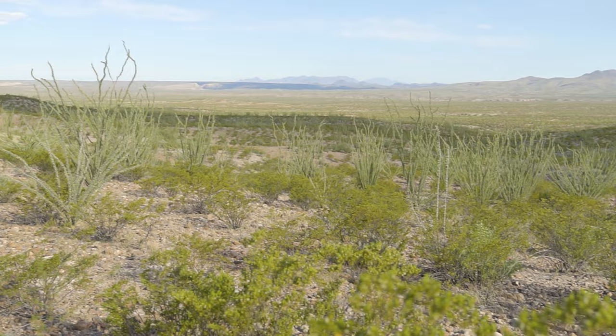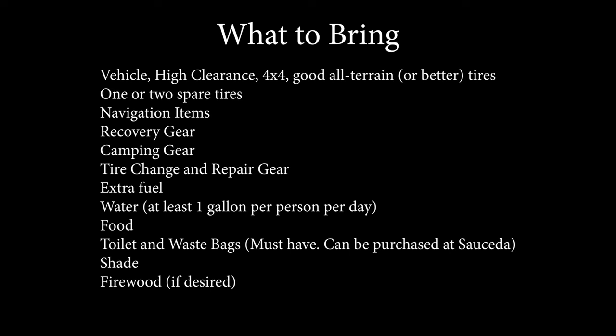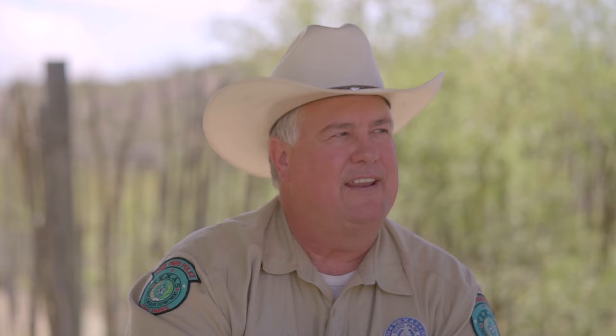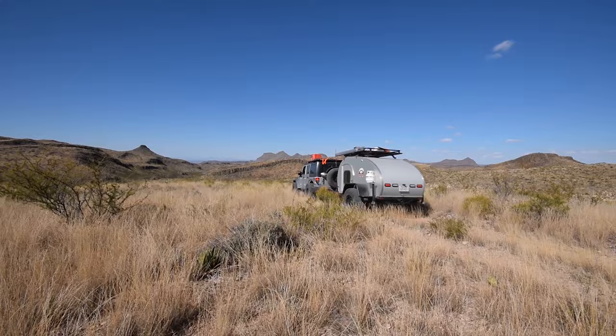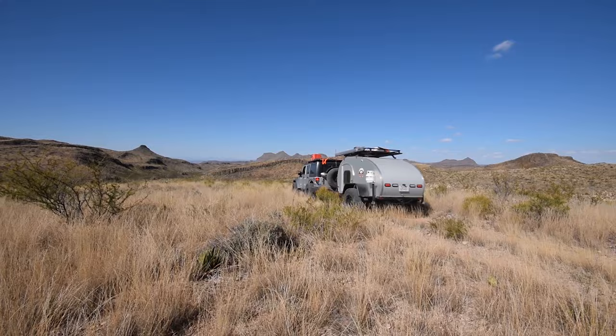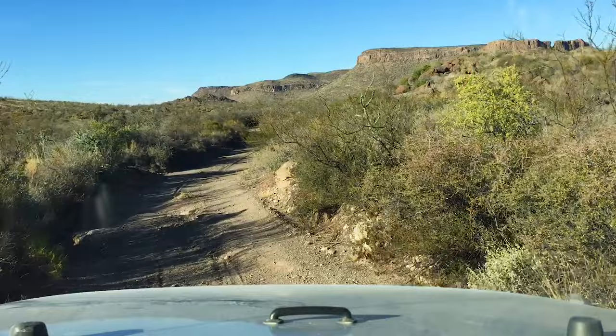A lot of people have an idea of what this park is, but some don't research it well enough — this environment is unforgiving and some people don't take that into consideration. Knowledge is important to prepare yourself with, and so is the right equipment. It requires the right equipment and skill — it's fun, you're kind of putting yourself through a challenge, pushing your equipment and your skill set.